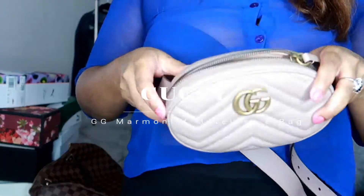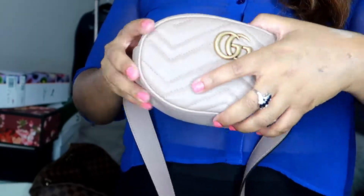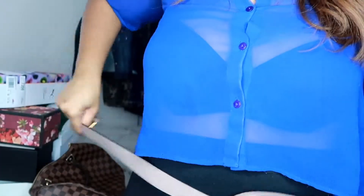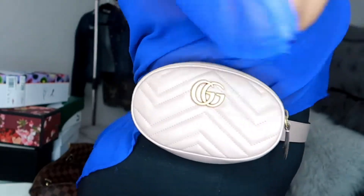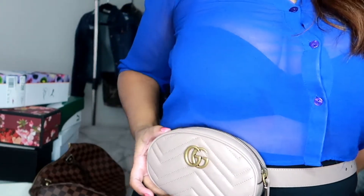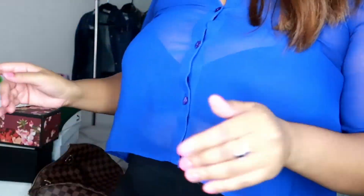My next item is a Gucci bag — also in nude. It has a key symbol and comes with a card inside. You can put your lip gloss, phone, or small wallet in it. This goes around your waist. It's really, really, really cute. You can wear it just like this around your waist — something quick and easy if I'm going to a park or somewhere I don't want to carry anything heavy. It comes with a box and a dust bag. I paid $1,100 for it. Small but it's worth it — I love it.